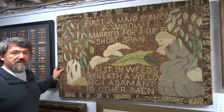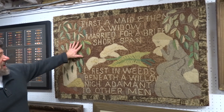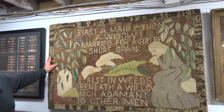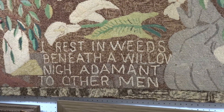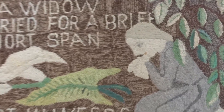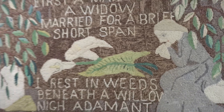Here we have Lot 496, a Hutchinson foundry hooked rug with a verse on it: "First a maid and then a widow, married for a brief short span, I rest in weeds beneath a willow, nigh adamant to other men." These were made by a foundry in Brooklyn, New York, and they are a rare example of hooked rugs. I hope this brings between $1,000 and $2,000.